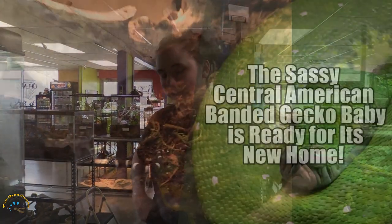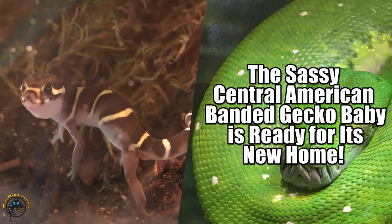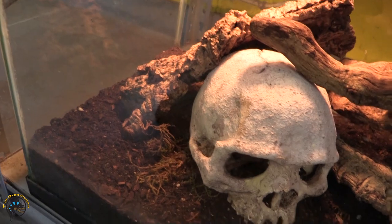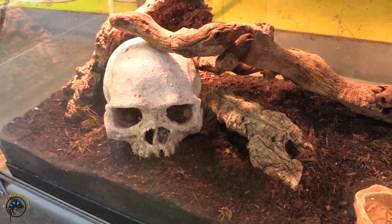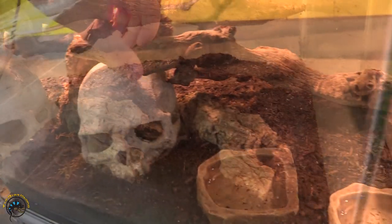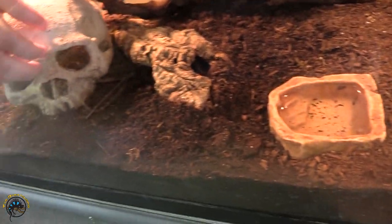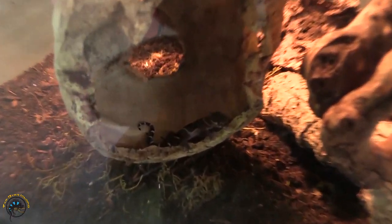Can be tamed down. So our little Central American Bandit Gecko is somewhere in here. They have a really awesome cage for him too — these skulls are awesome. Let's check over here. Not seeing him over there, not behind his stick. So he's either under the skull, under the log, or under the water dish. Oh look, he's inside the skull!